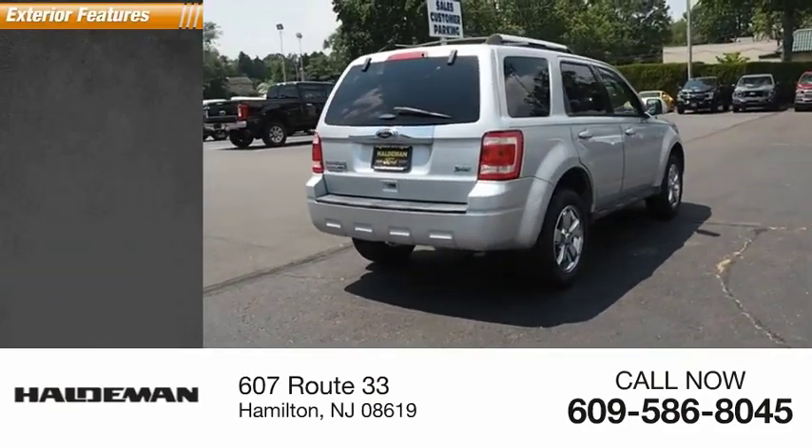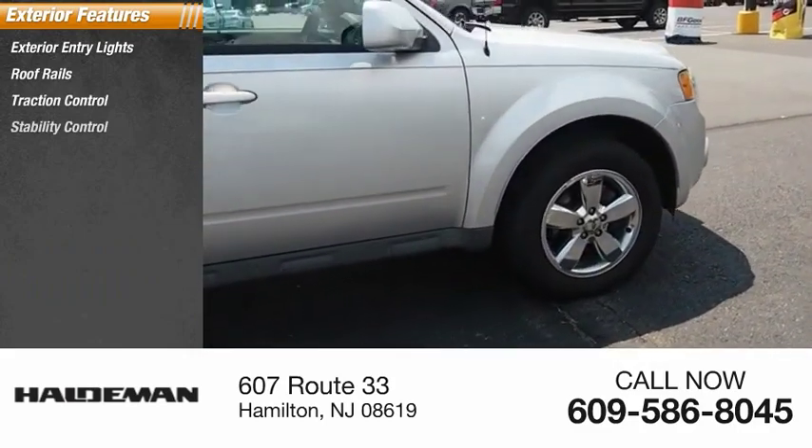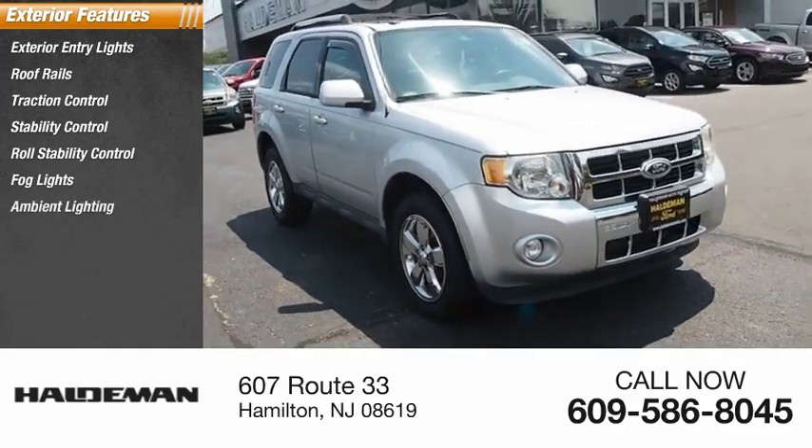Here are some of this vehicle's great options: exterior entry lights, roof rails, traction control, stability control, roll stability control, fog lights, ambient lighting, and braking assist.